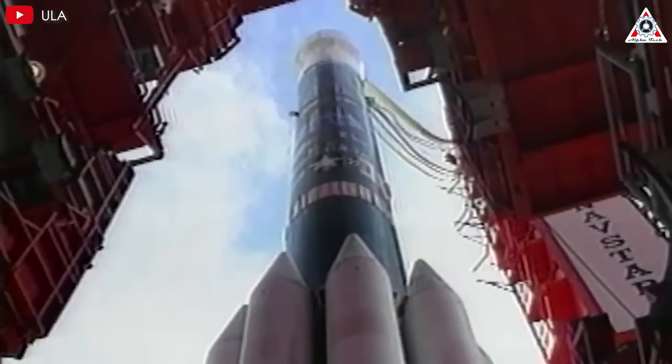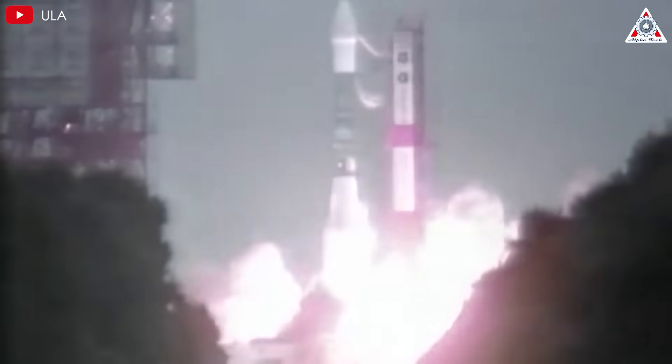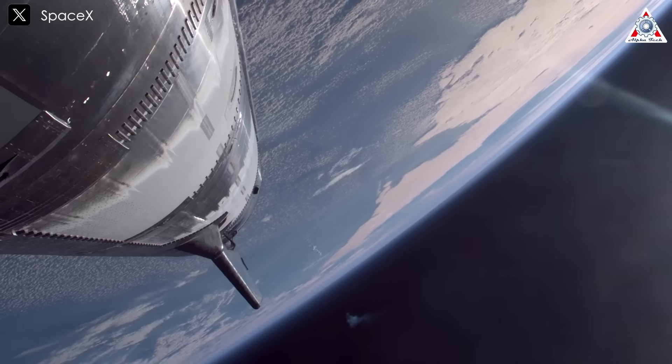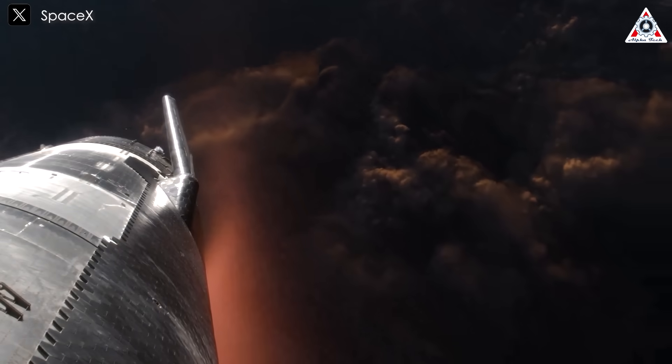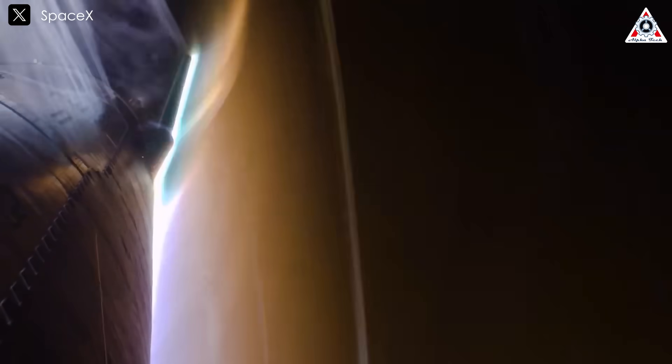Back then, space launches were expensive, and reusability was a bold idea. But for a rocket like Starship to be reused, it has to survive the intense heat and stress of reentry and landing without major damage.